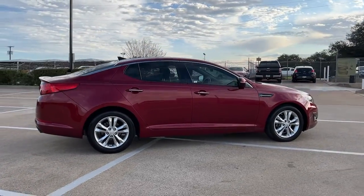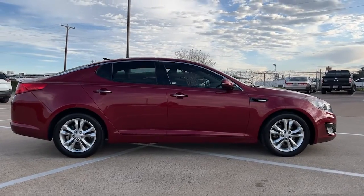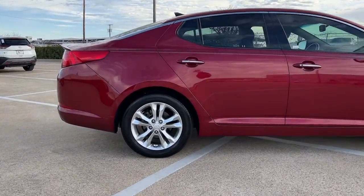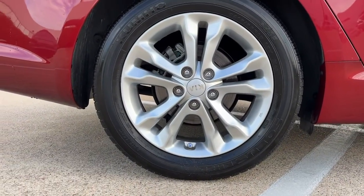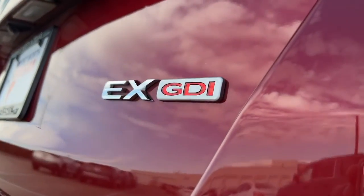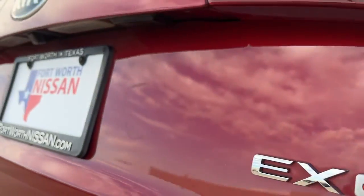These are just some of the great options this vehicle comes with: panoramic roof, keyless entry, navigation system, premium sound system, cooled front seat, iPod and MP3 input, fog lamps, heated rear seat, satellite radio, and aluminum wheels.